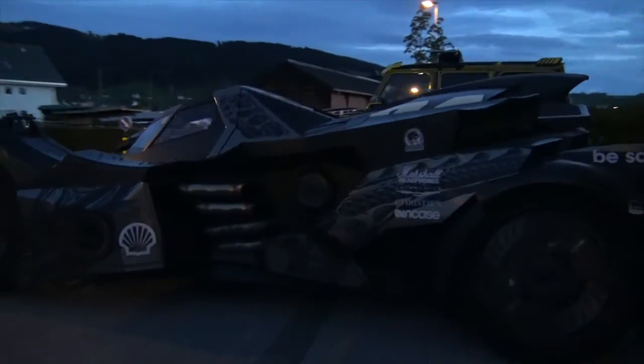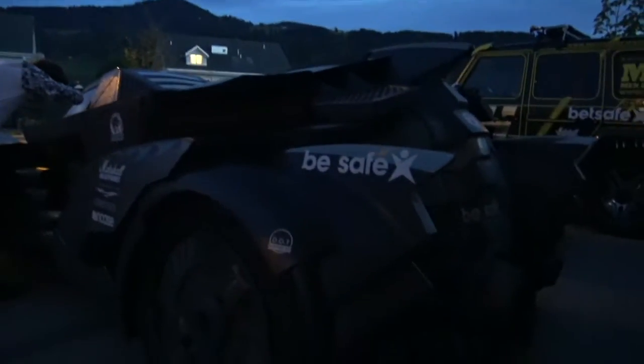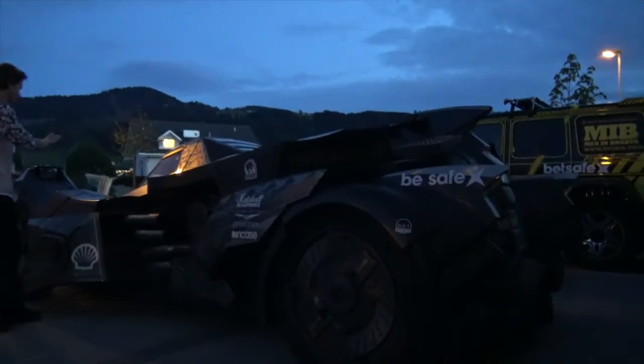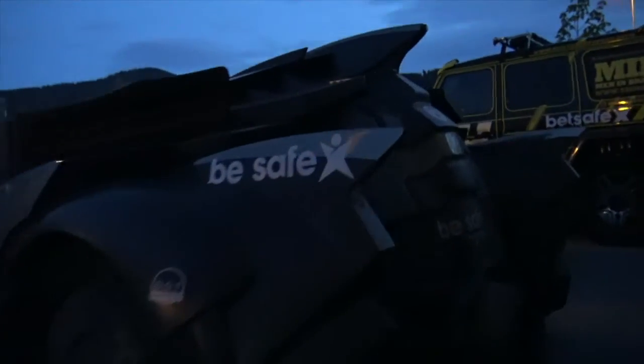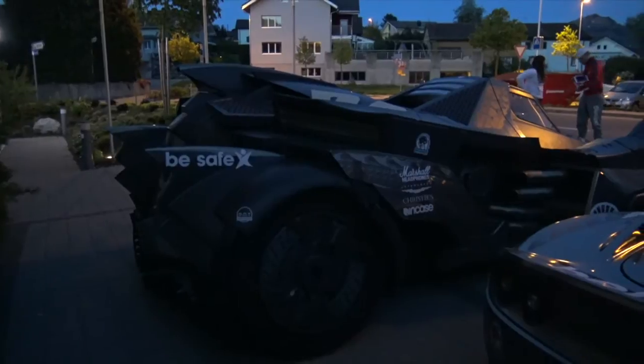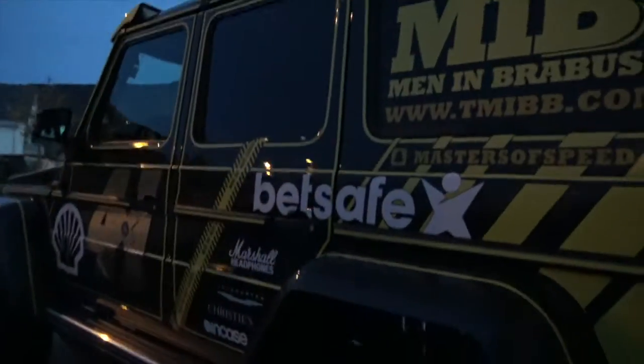Have a look from behind — this is so cool. And the other side here as well. The Batmobile, the Lotus, the Mercedes.